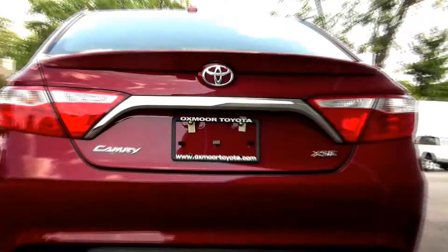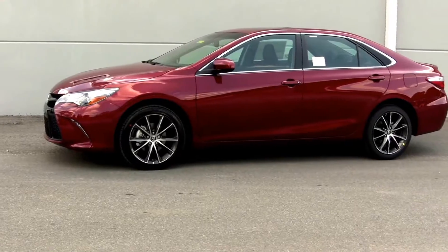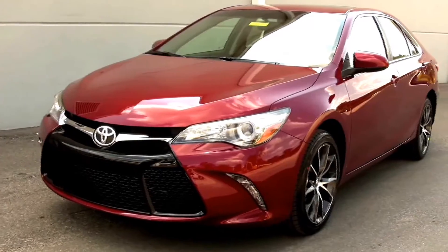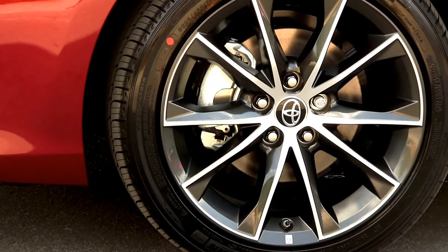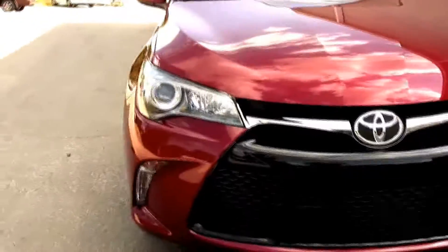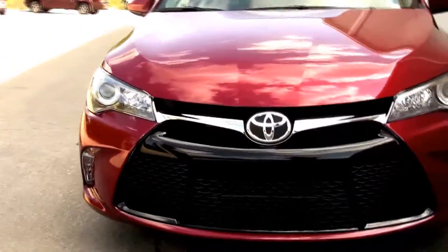Revised styling and ride quality, added safety options, and new trim levels mark the most significant changes. The new model is nearly 2 inches longer and its wheels are spaced another half inch apart, but the most obvious change is a wider trapezoidal grille shape.